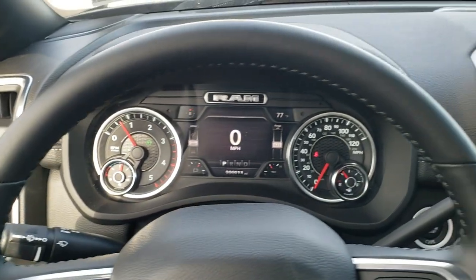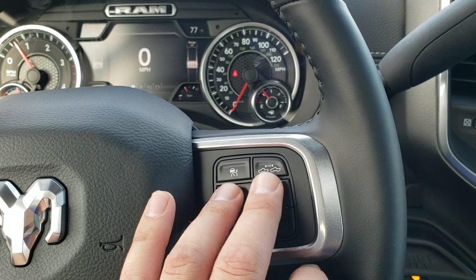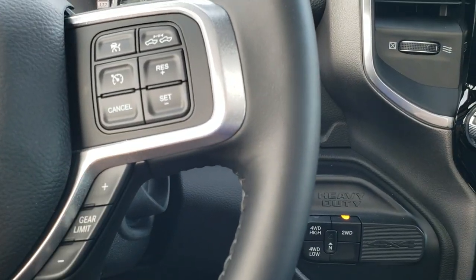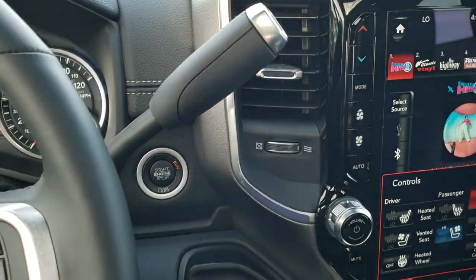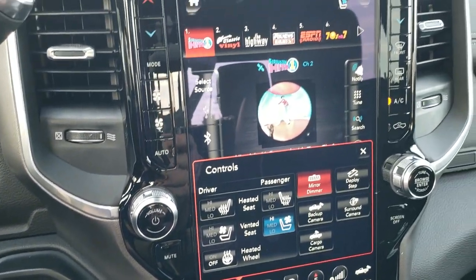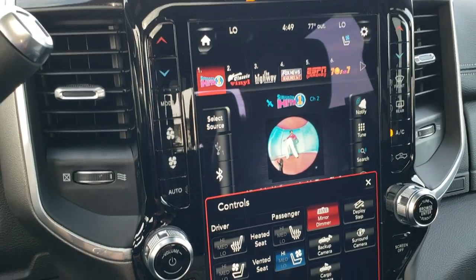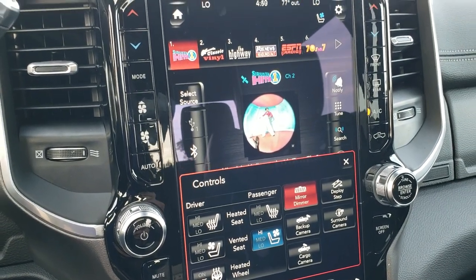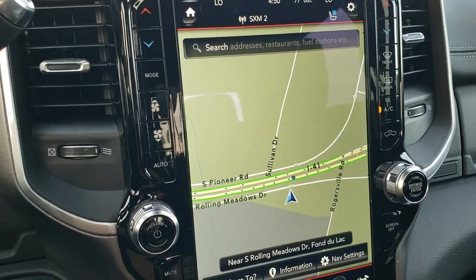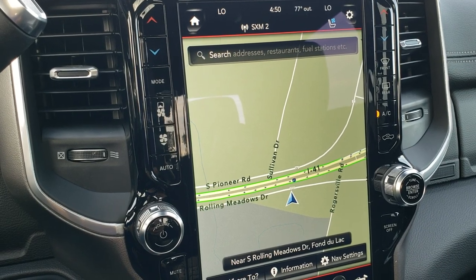It has the heated leather-wrapped steering wheel. Over here you have your cruise controls, adaptive cruise controls, Bluetooth and information center controls, and your gear selector. Instead of the tap shift on the handle, now it's down on the steering wheel. You have your push-button four-wheel drive and push-button start. This one has the 12-inch Uconnect 4C radio with AM, FM, and Sirius XM capabilities. You also get Sirius Guardian for a year and Sirius Traffic and Travel Link for five years. It also has factory navigation and projection through Android Auto and Apple CarPlay.